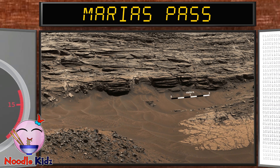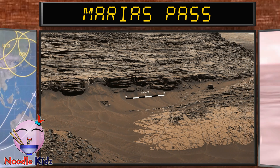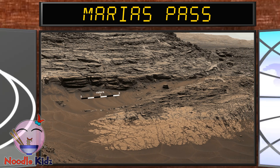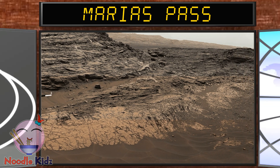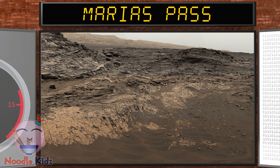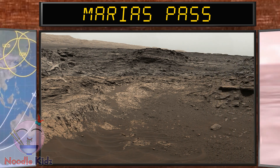This is Maria's Pass. This shows the Maria's Pass area, where a lower and older geological unit of mudstone lies in contact with an overlying geological unit of sandstone. The rover found the rocks here to be rich in silica and mineral-forming chemicals.